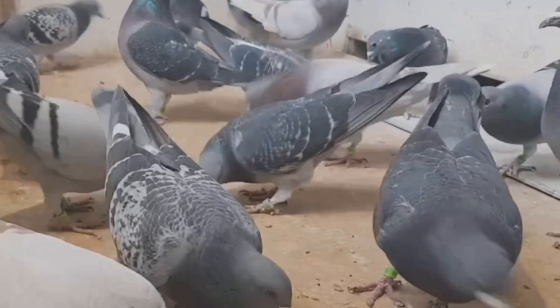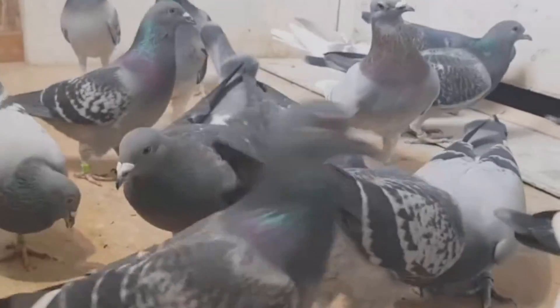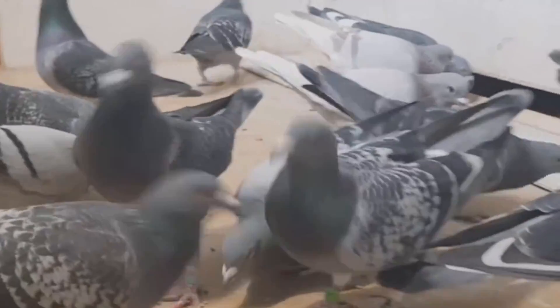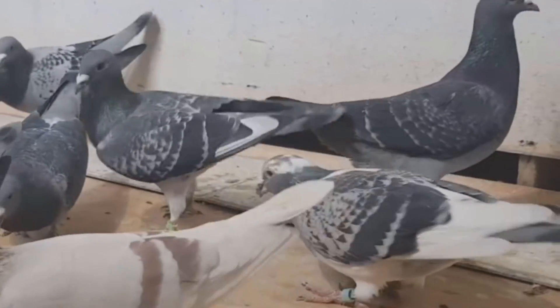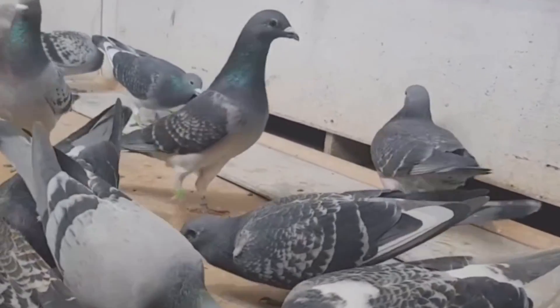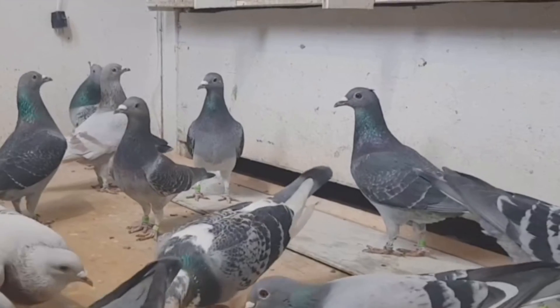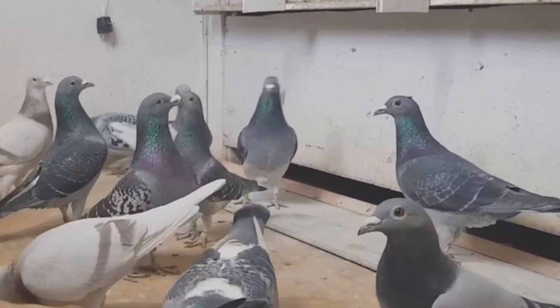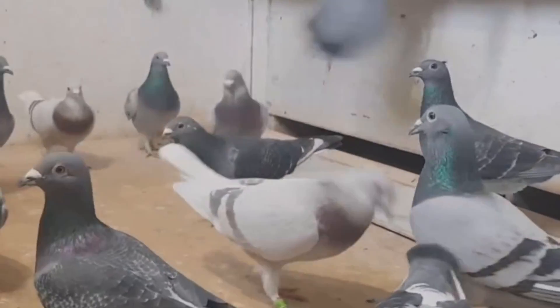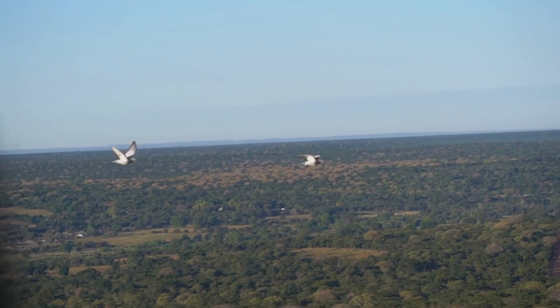Prevention is crucial when managing such a vulnerable system. Lofts should be dry, well-ventilated, and cleaned daily to avoid the accumulation of fungal spores and ammonia fumes. Overcrowding stresses birds and facilitates contagion. Plentiful food, water, and bathing opportunities also support health. Annual vaccinations help protect against chlamydiosis, paratyphoid, pox, and ornithosis. Isolating and testing new additions prevents the introduction of infections, and promptly separating sick birds limits exposure.